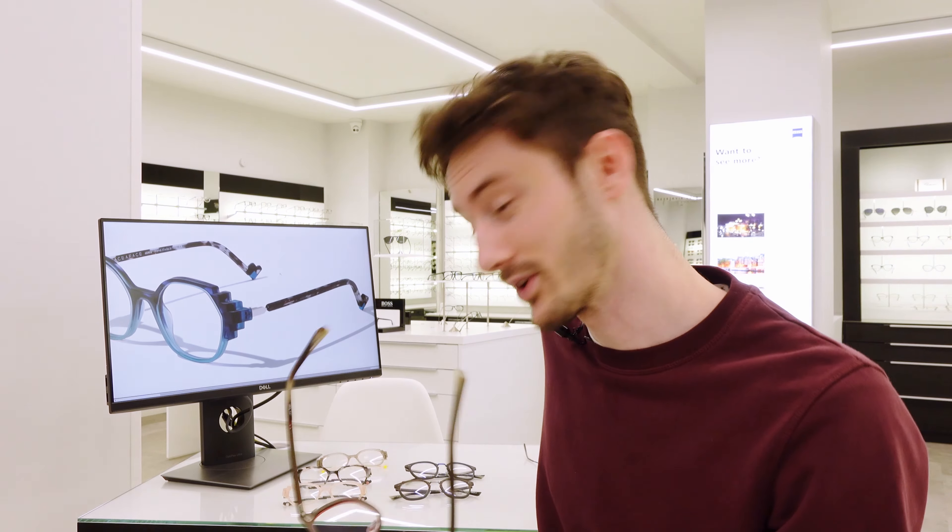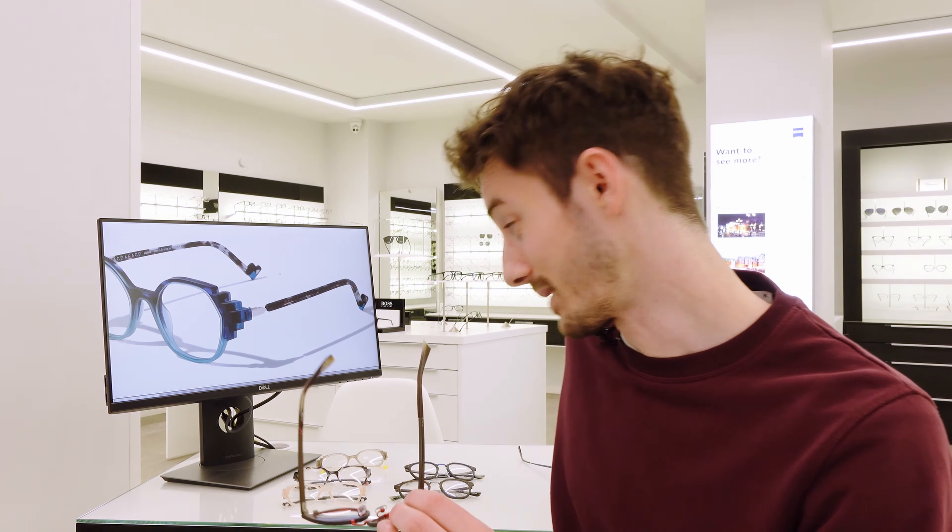Most people out there still only have one pair of glasses, which is interesting because the average in the rest of Europe is two to three pairs per person. If you're buying glasses in the UK you probably only have the one pair. So if you want to choose one pair, it needs to be a frame that is comfortable to wear and not going to look weird in certain situations — you can wear it smart or casual — but you still want it to be nice and not boring. You want it to be just the right amount of cool and interesting, but not weird or too eccentric.